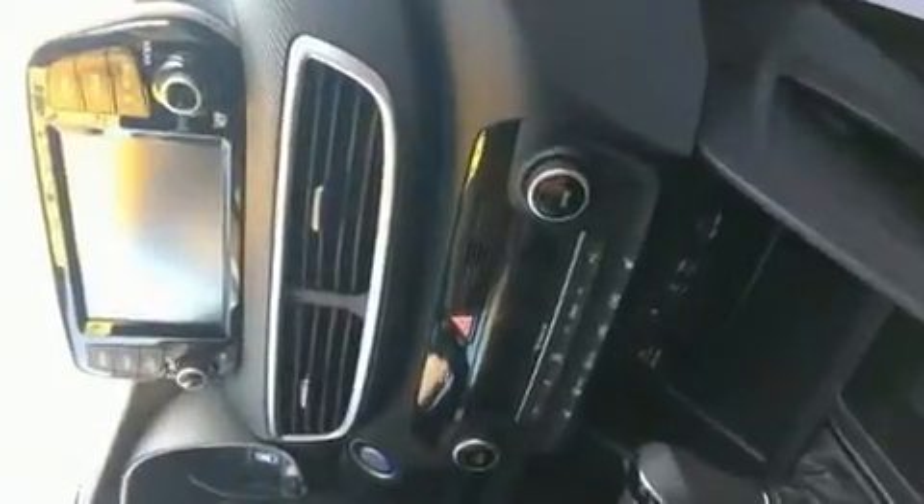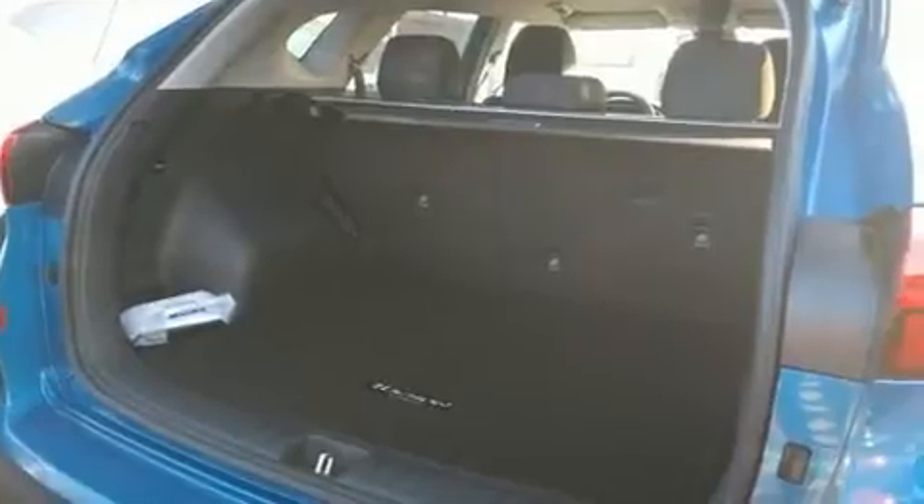Hyundai infused the interior with top shelf amenities such as a rear window wiper, fully automatic headlights, power door mirrors and heated door mirrors, a power rear cargo door, and cruise control.